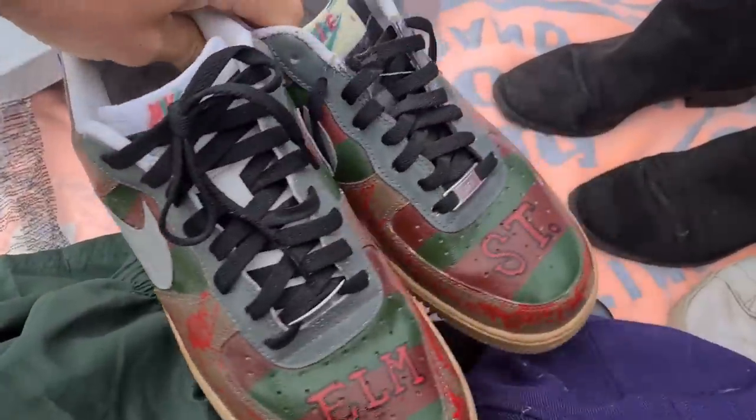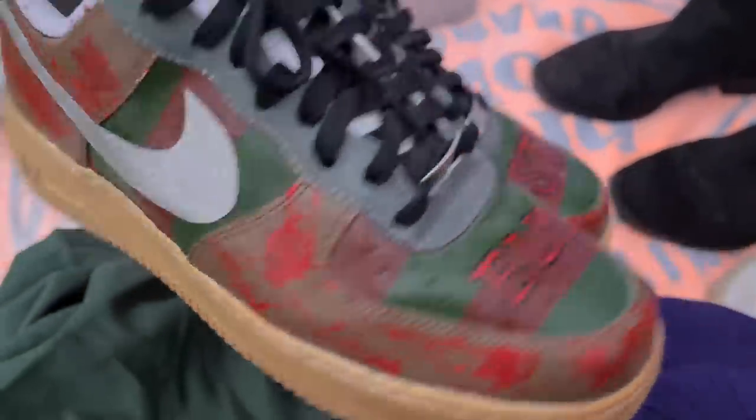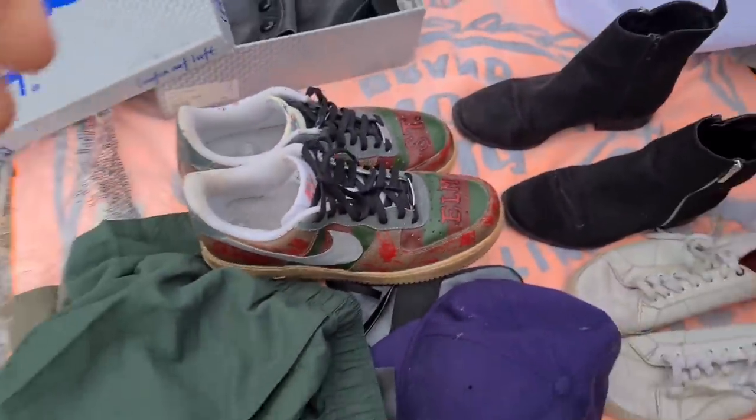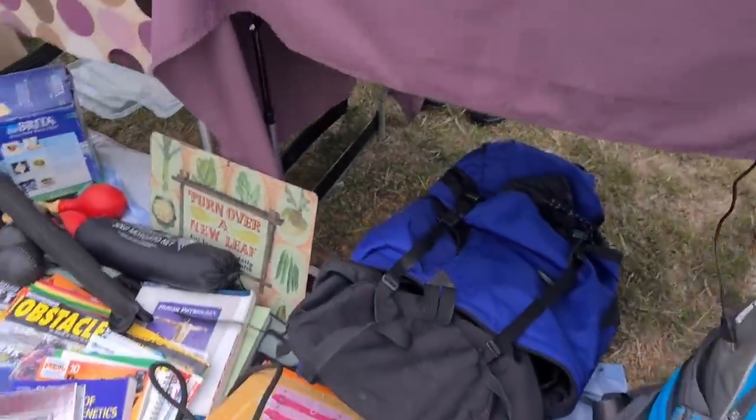They look like a custom job to me — doesn't look like factory finish. Looks like they've been painted and drawn on themselves. There's not many Snoopers left now, is there? No, there's not.